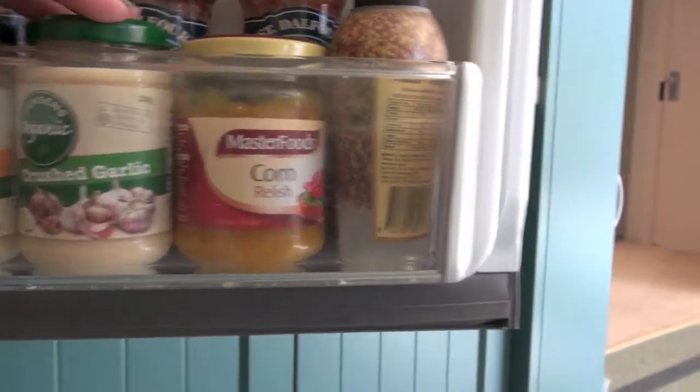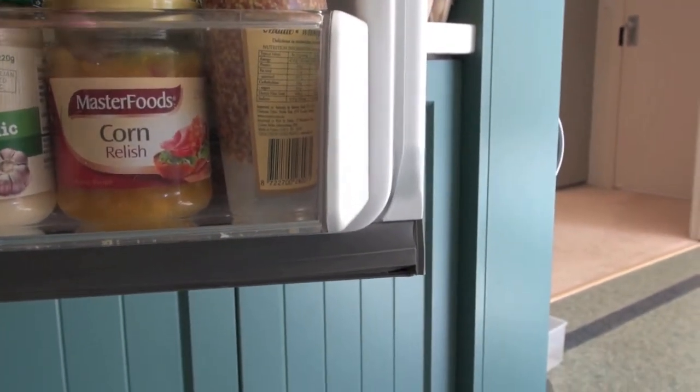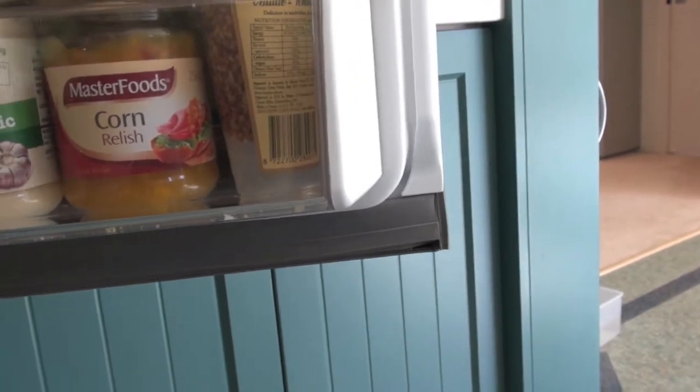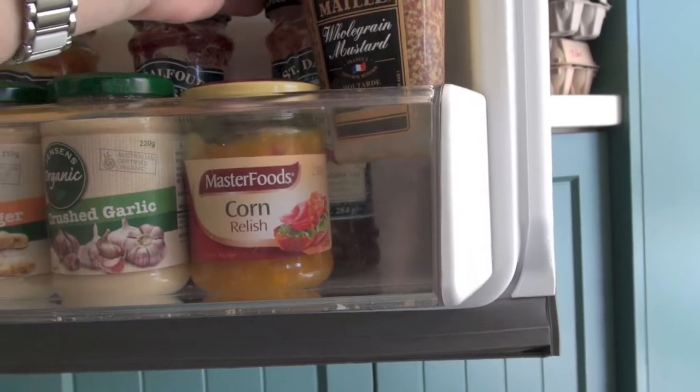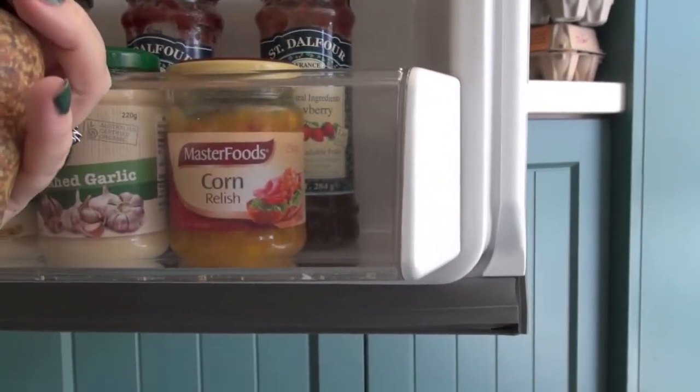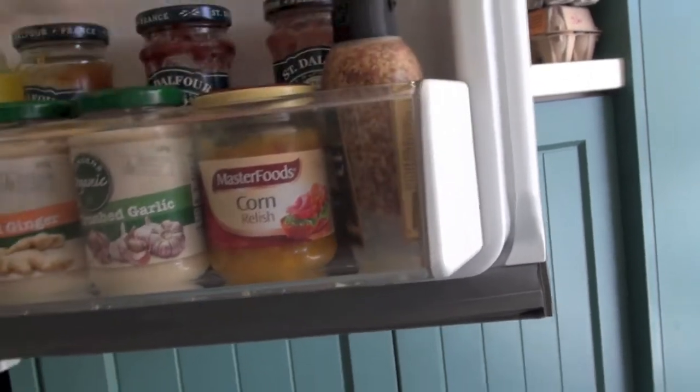So I've got crushed ginger, crushed garlic, and Amy put in a request for corn relish. I want to eat that because of the sugar content — I do like it. We'd sell a cream for a dip, but I don't want to eat that at the moment, but she requested it so I've got that. And we've just got some whole grain mustard, which must have been prepared for a recipe sometime or other. I just threw out some Dijon mustard that had expired.